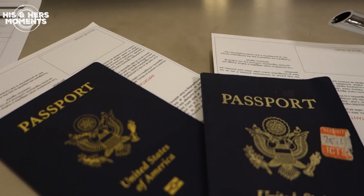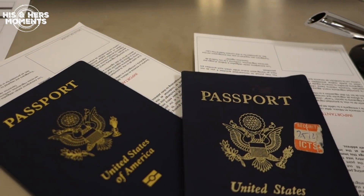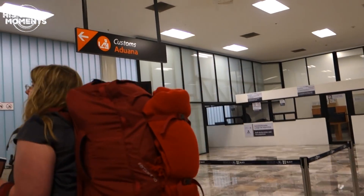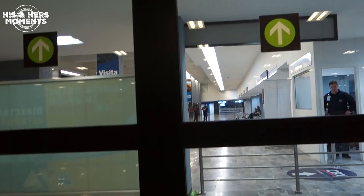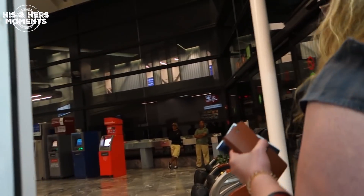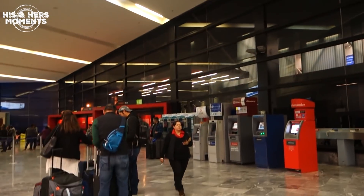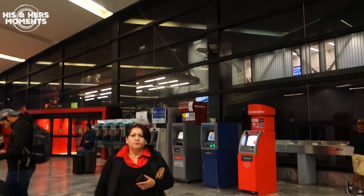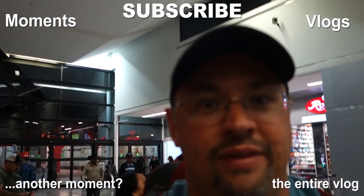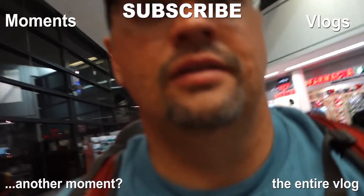They've given us a declaration form to fill out before we cross into Mexico. We're now officially in the Tijuana Airport! That was so easy!